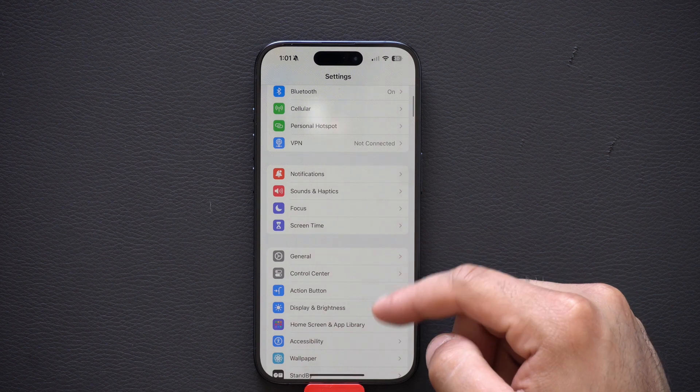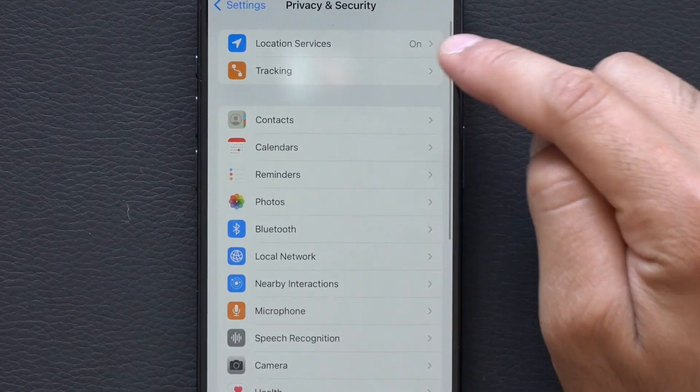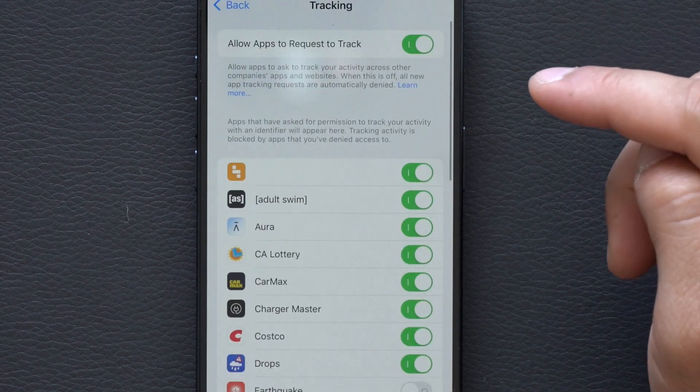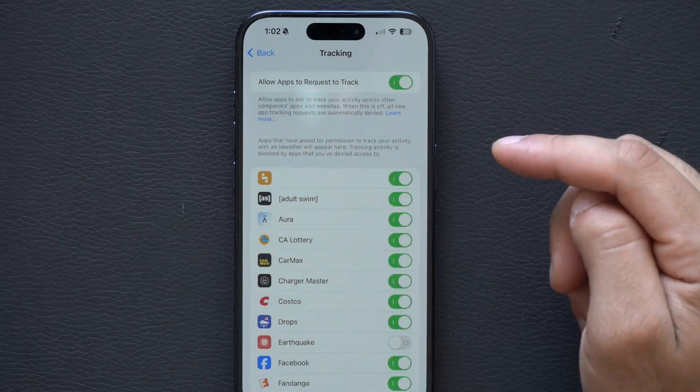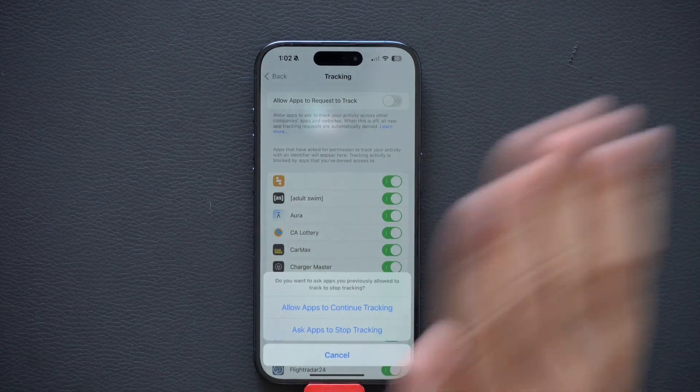For app tracking, go into your iPhone settings, scroll down to Privacy and Security, and tap on Tracking. Where it says 'Allow Apps to Request to Track,' I think it's best to just turn this off and not allow these apps to immediately begin tracking you as soon as you install them.